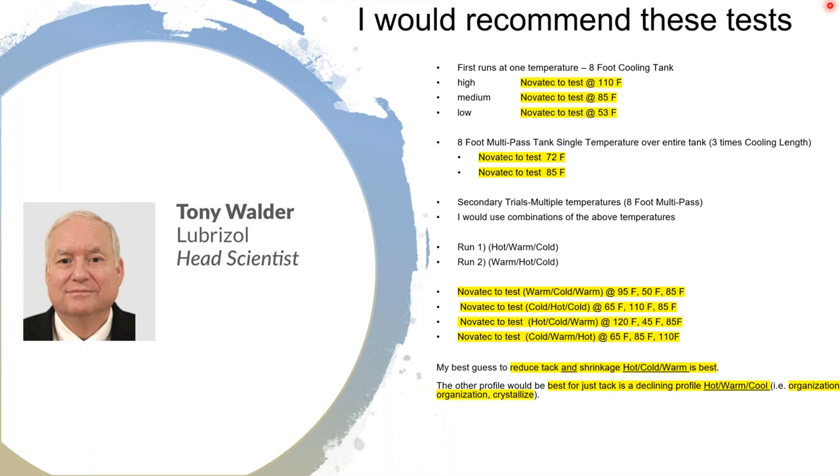For the multi-pass profiling section, they modified whether it was warm-cold-warm, hot-cold-warm, or other combinations. Based on Tony's guidance and Bob's hypothesis, the best profile to reduce tack and shrinkage would be hot-cold-warm. A declining profile of hot-warm-cold would favor organization and crystallization to reduce tack primarily. Several variations were tested and results will be presented.